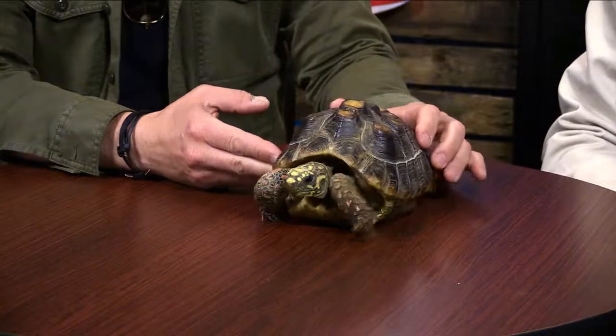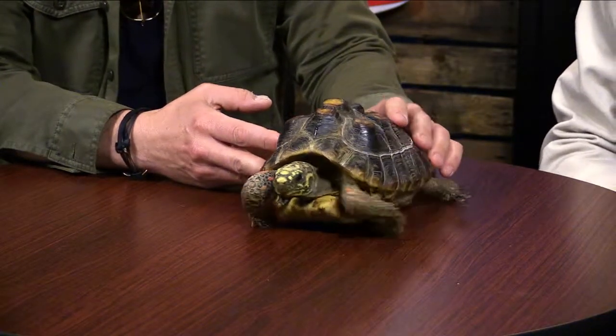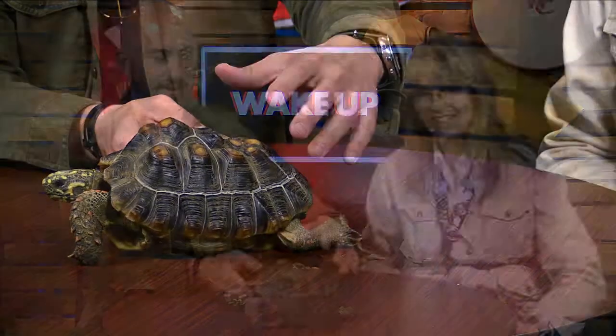Good morning! We are here with Zach and his tortoise Bob. Bob is a red-footed African tortoise — they bought him for Zach's daughter for her 10th birthday, so he's about eight years old. You can see he's very active and loves being out exploring. He's been a really fun pet. If you can get a close-up, you can see that the bottom of their feet are red.